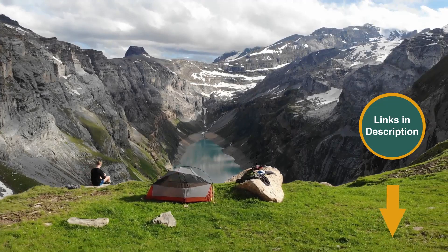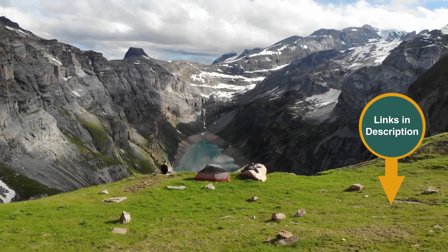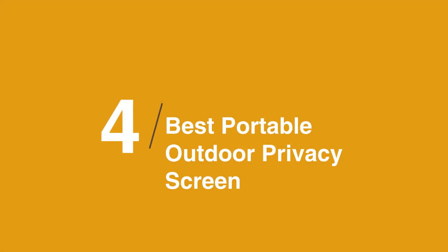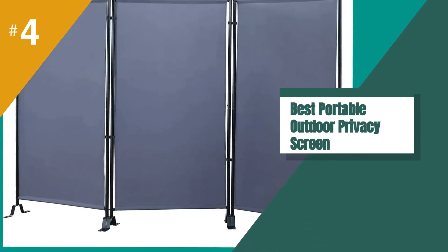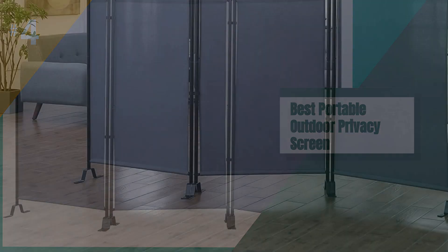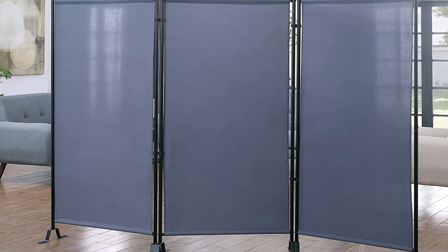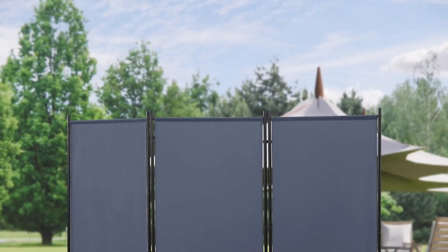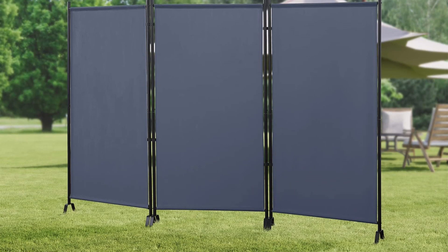Remember that we have links in the description for all the products mentioned on this list, so don't forget to check them out. The best portable outdoor privacy screen is the Galaxy Outdoor or Indoor Room Divider. It's our choice for best portable because it can be moved easily around the yard and turned in any direction, whether you want to soak up some rays or catch a little shade. The large screens are made of lightweight, water-resistant fabric framed in double-hinged metal tubing.